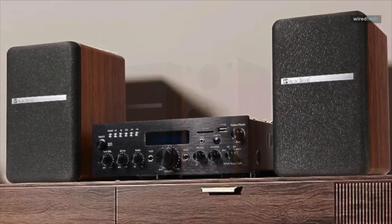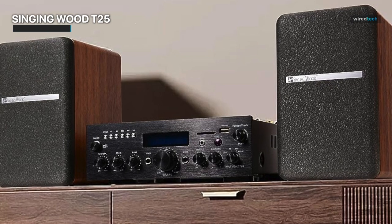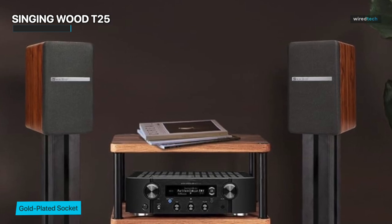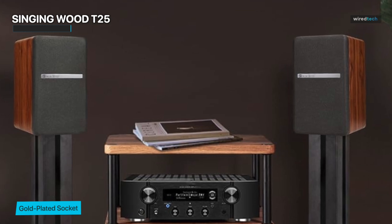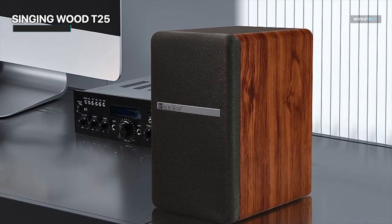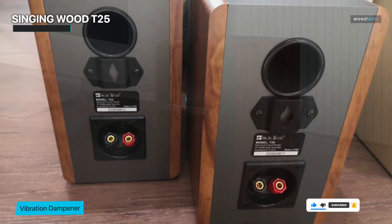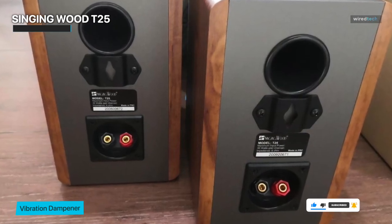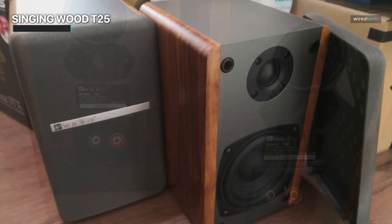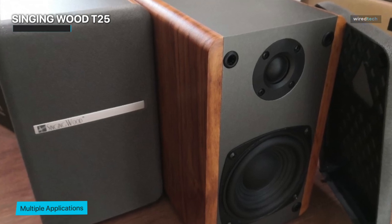The Singing Wood T25 Bookshelf Speakers are a stylish and high-quality audio solution for your home theater setup. These passive speakers feature a classic wooden enclosure made from audio-grade MDF wood to reduce cabinet resonance, and come with pre-installed wall mount brackets for easy installation as front main or home theater surround speakers. 4-inch full-range bass drivers and quarter-inch silk-domed tweeters provide well-balanced natural sound and accurate high-frequency response. Please note that an amplifier or receiver is required to operate these speakers. Upgrade your audio game with these star-favorite passive bookshelf speakers and enjoy premium sound quality in your home.